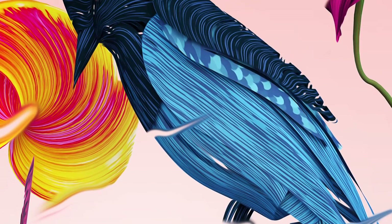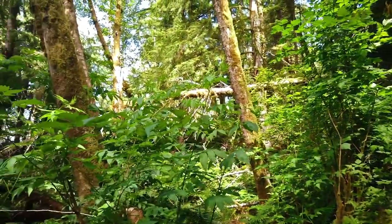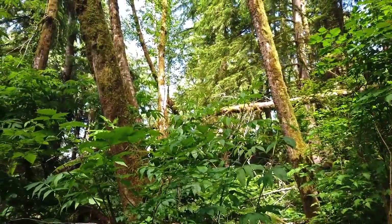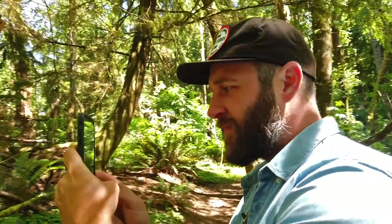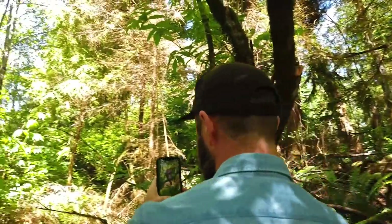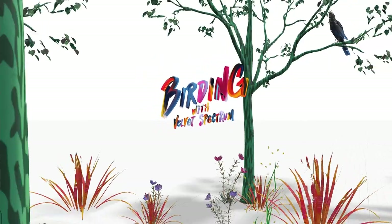For this project with Adobe Arrow, we wanted to highlight our passion for birdwatching and pull inspiration from our surroundings in the Pacific Northwest to create an augmented reality experience. Creating an AR gives us the opportunity to merge the physical and digital worlds and challenges us to push our ideas through multiple levels of creation.